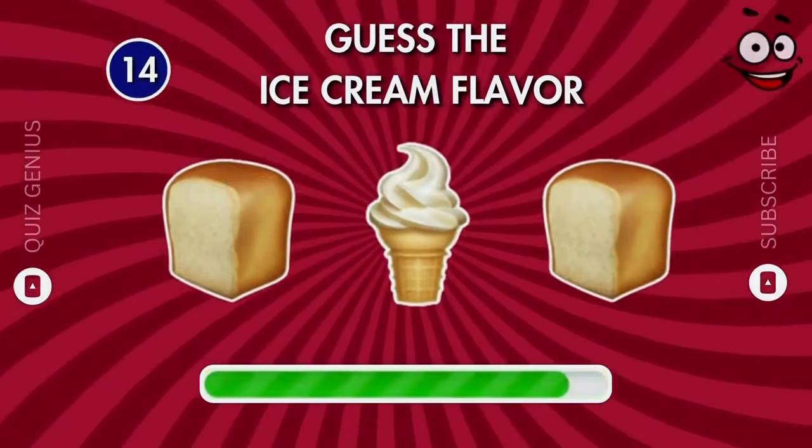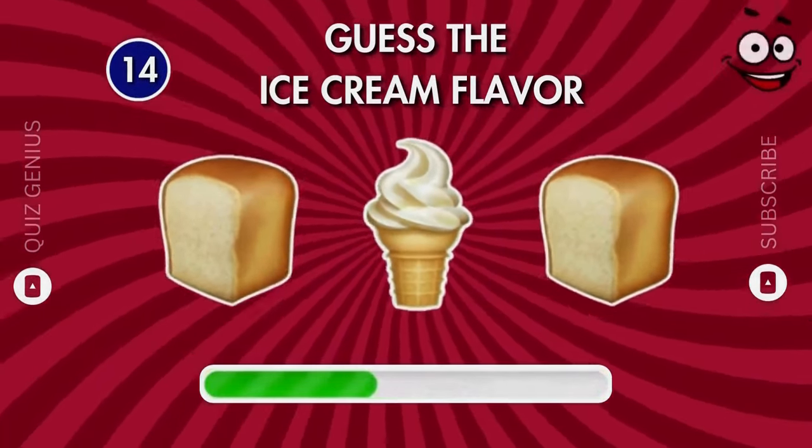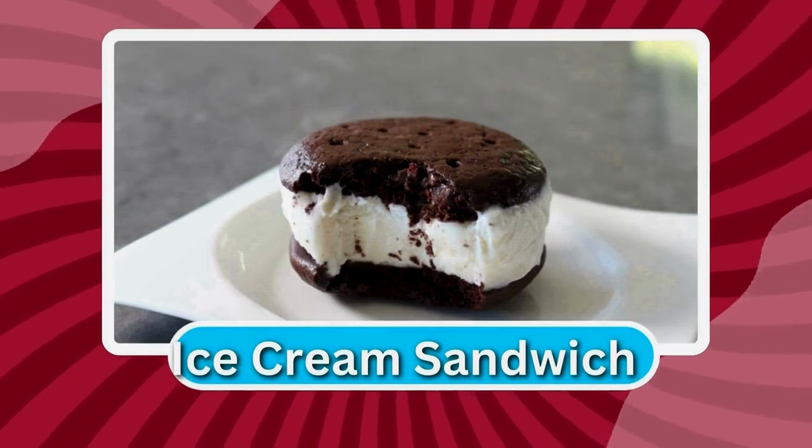Can you guess the ice cream flavor by the emoji? It's an ice cream sandwich!